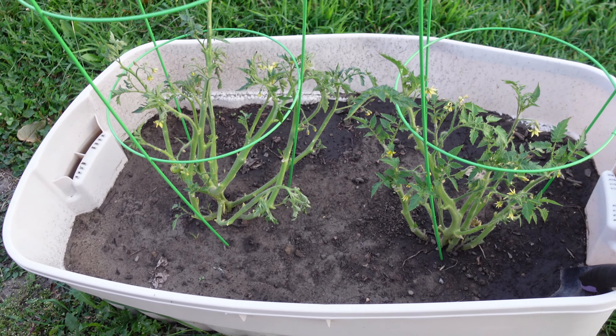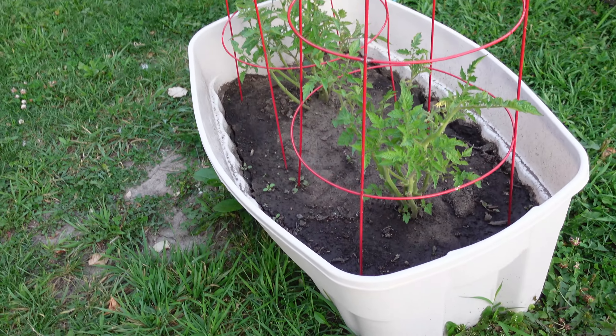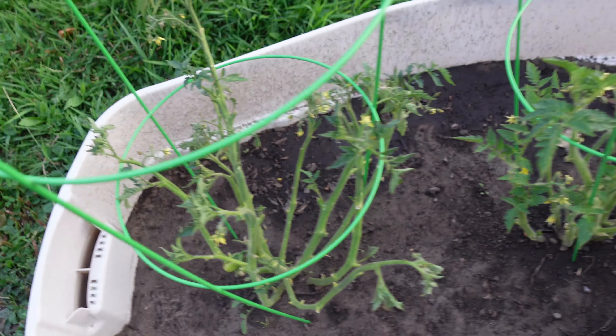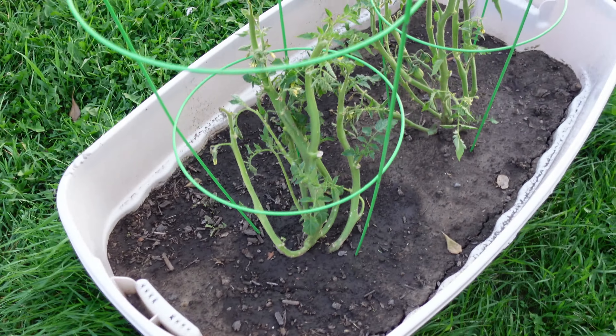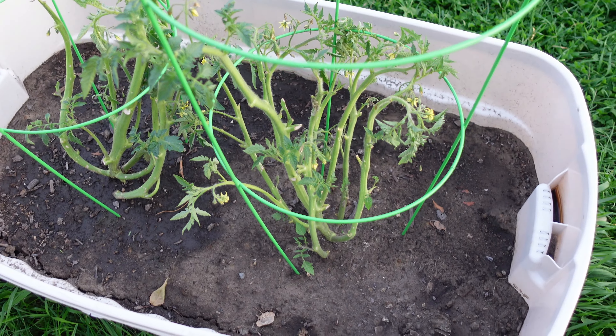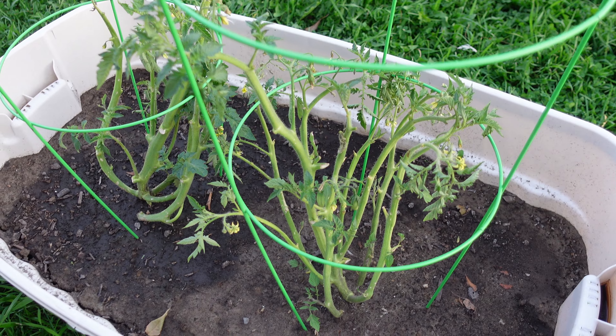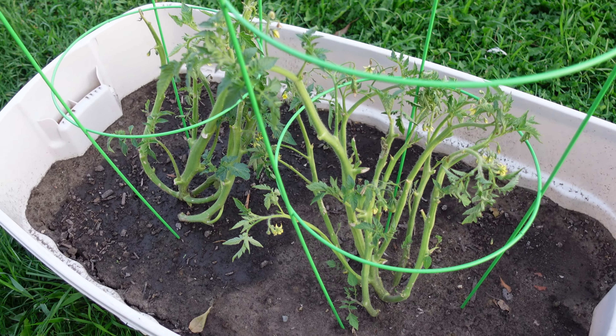The last four tomato plants that I transplanted are perking up a little now. These ones look awesome, but these ones are looking pretty peaked. The bigger they get, the harder it is to get much of a root ball, so I'm surprised they're doing as well as they are. But they're looking pretty good now.